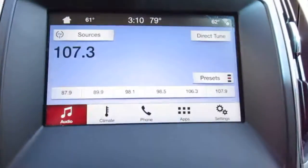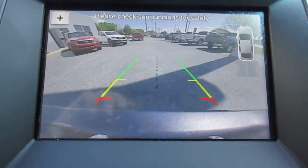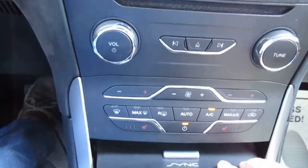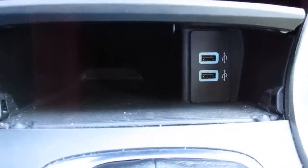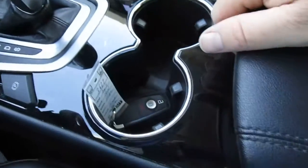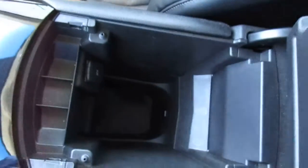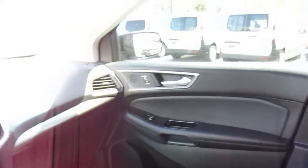There's a large display screen for your apps, which also serves as the screen for your backup camera and rear parking aid sensors. You get dual climate control and heated seats. Twin USB ports are located in the storage area below — you can hide them out of the way if you'd like. There are also twin cup holders, a nice center console with lots of storage, and another 12-volt power adapter.